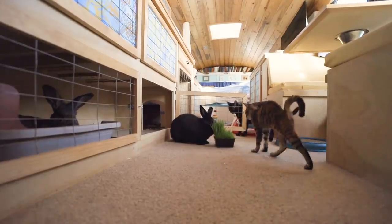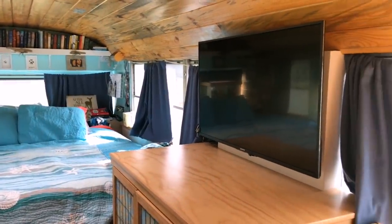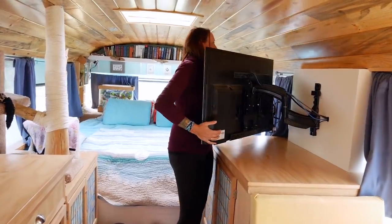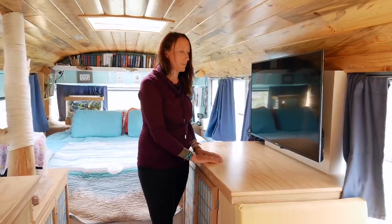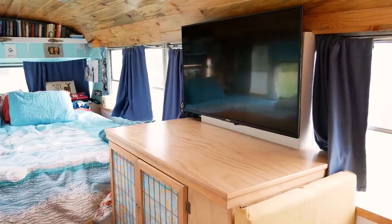We've got our TV — we are movie night people. I really enjoy a good Netflix binge, and when we have movie nights it just swings out so we can make ourselves a cozy little nest. It's very secure with no issues. We have two in-wall speakers on either side so that when we're watching movies we have nice sound coming at us.